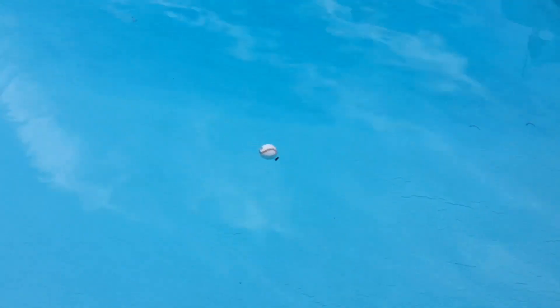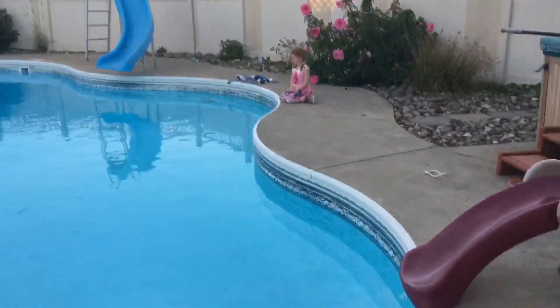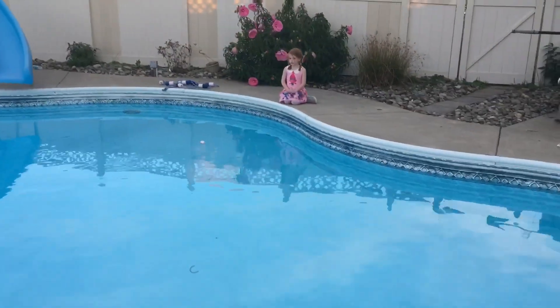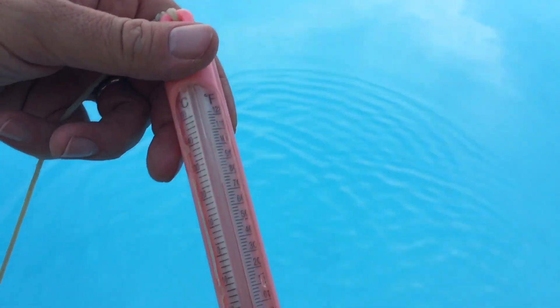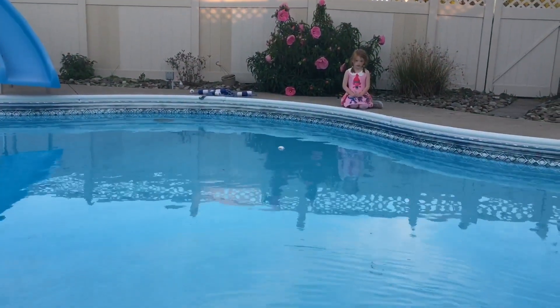Let me know if it starts to sink so I can get some footage of it sinking. Yeah, still watching it? It's still floating. The water is 75 degrees — not too bad since it's been down in the 30s the last two nights. That buzzing you hear in the background is the heater pumping heat into the pool. We're going to have to close this pool down pretty soon. I don't know if that ball is ever going to sink.